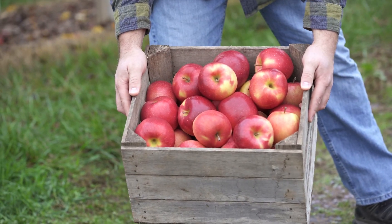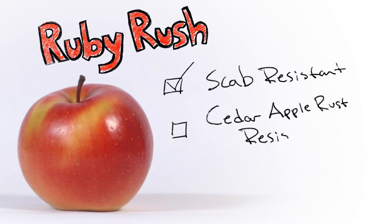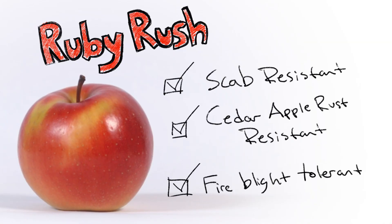One of Ruby Rush's best qualities is that it has disease resistance. It's scab resistant, cedar apple rust resistant, and we believe fire blight tolerant as well.